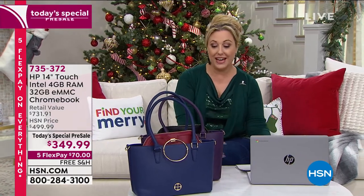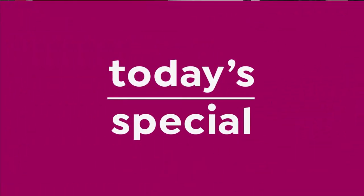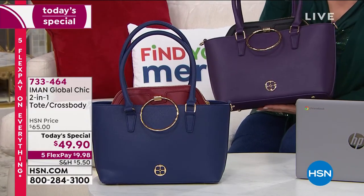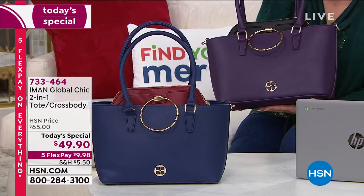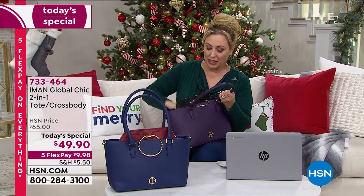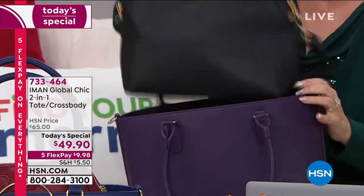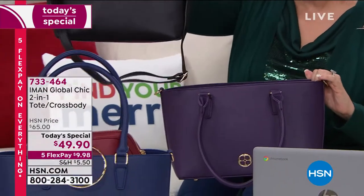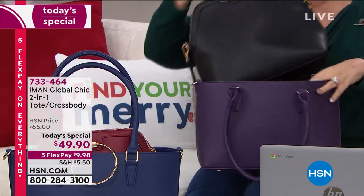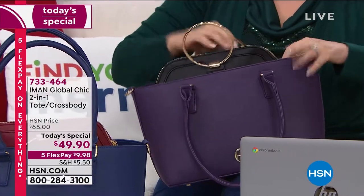Speaking of Today's Special, our Today's Special is from Iman. I want to make sure everybody watching gets an opportunity to pick this up. It is a two-in-one tote and crossbody available in gorgeous colors — I want to highlight this gorgeous eggplant. Inside, let me just pop this out. You are truly getting a two-in-one. As I take this out, look — this is an actual crossbody and a tote.